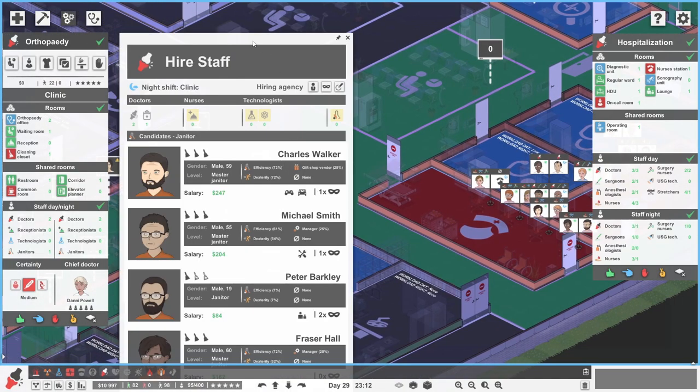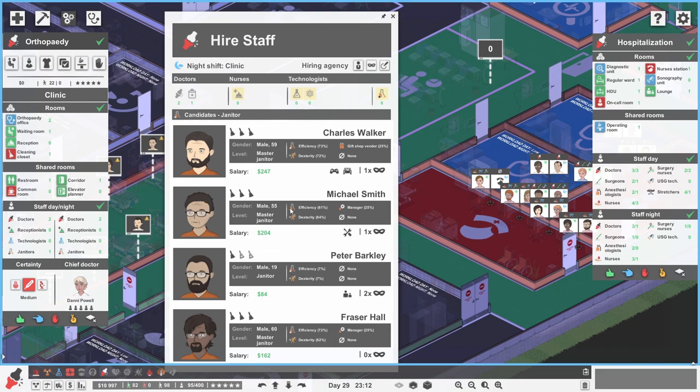Do they have a nighttime janitor over in orthopaedics? No, they don't — orthopaedics does not have a nighttime janitor. I suspect maybe we need to employ one because there's quite a lot of blood all over the place. Let's go and get a new person — and of course this means we can have a lovely spin on the wheel of names. You could be quite good: 61 and 64. Charles Walker lives far away so he can often be late. He is a bit better but more expensive and could be late. You don't take free time breaks, which is okay.